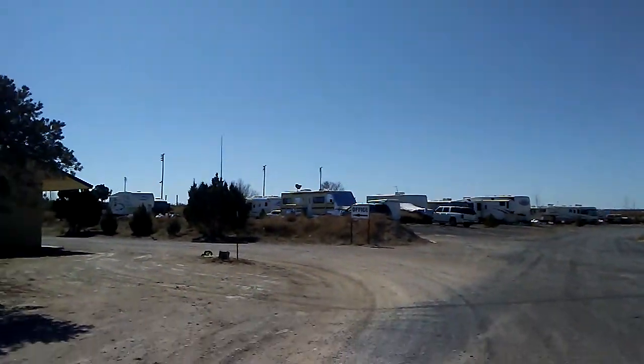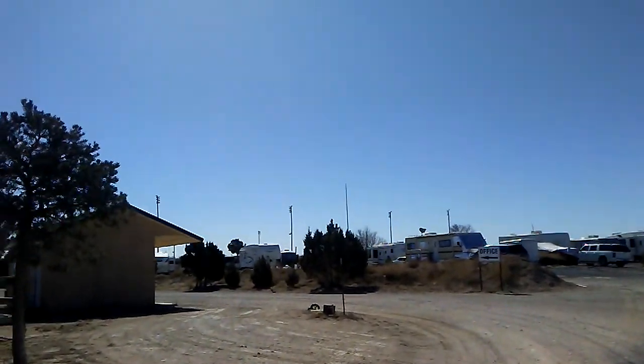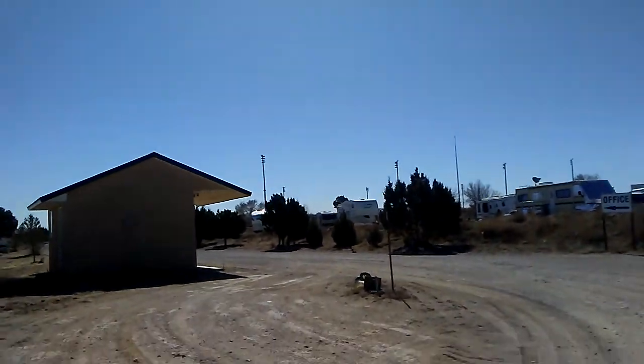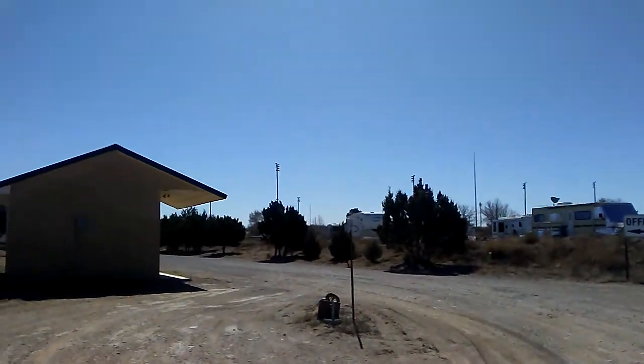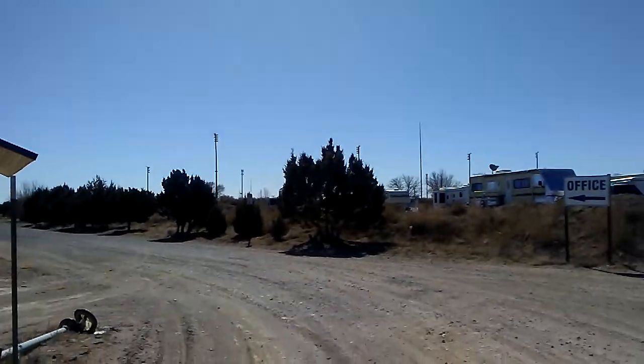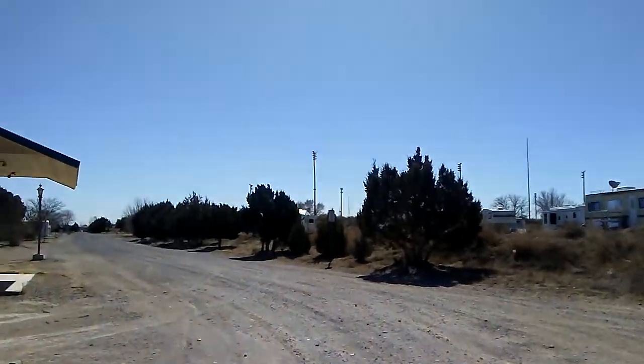Our last campground was in Aurora, Colorado — that was Cherry Creek State Park. I have some pictures on Facebook of all the deer that were gathering around our RVs.